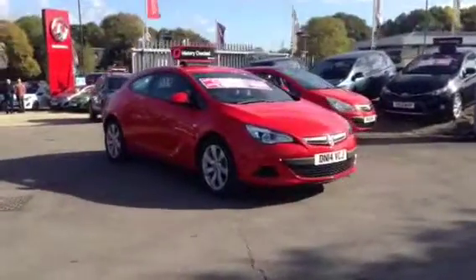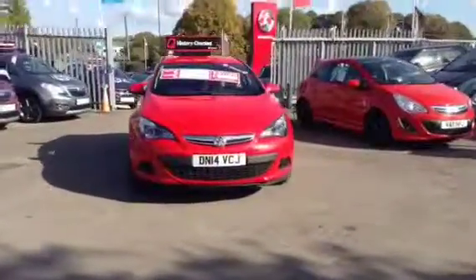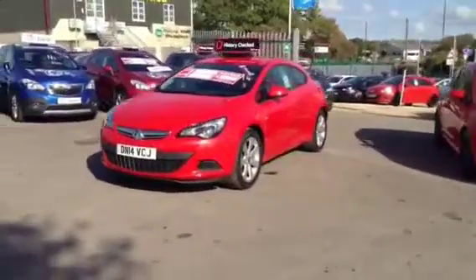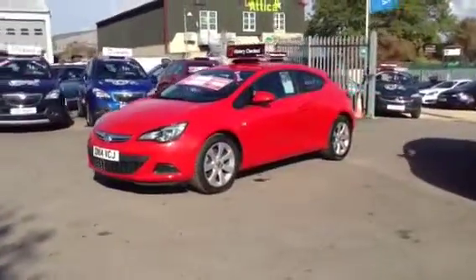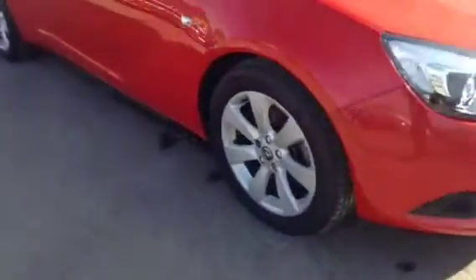Hello and welcome to Bayless Vauxhall. You're currently viewing the Vauxhall Astra GTC Sport with start-stop technology. This is a 1.4 turbo. As we now show you around the car, we do have alloy wheels and daytime running lights. This is a Network Q approved used vehicle and is finished in flame red.